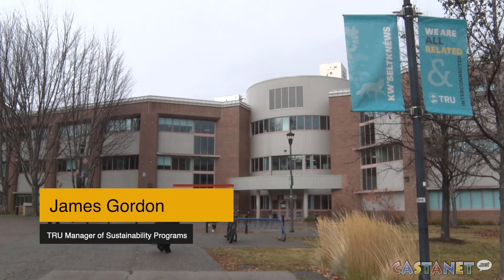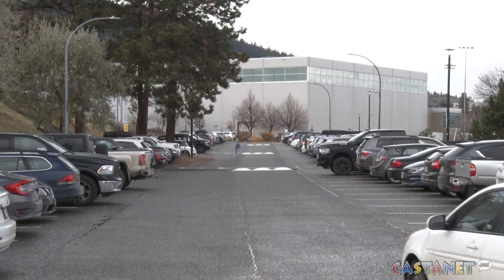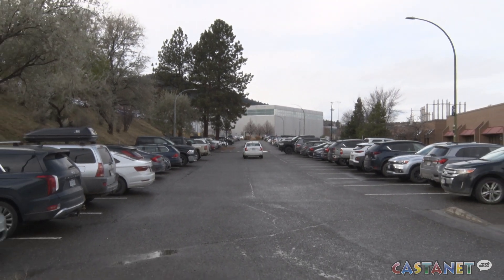We're moving ahead with those because they're structurally ready to go. The three options for the remainder — the 650 other kilowatts — the most likely scenario is structures in parking lots just to house solar panels. The other two options are retrofitting other buildings so they can handle solar panels on the roof, or ground mounted.